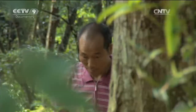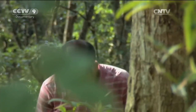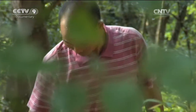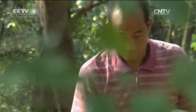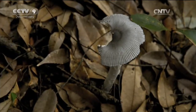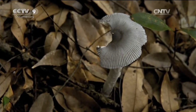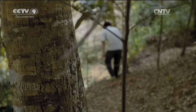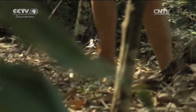A few days ago, Rong found several of these white mushrooms. He was over the moon about his discovery, as the villagers here know that these white mushrooms herald the arrival of prosperity. For the next week, they'll be scouting the mountain with their eyes peeled. The red mushroom is worth waiting for, and they don't want to miss a single chance.